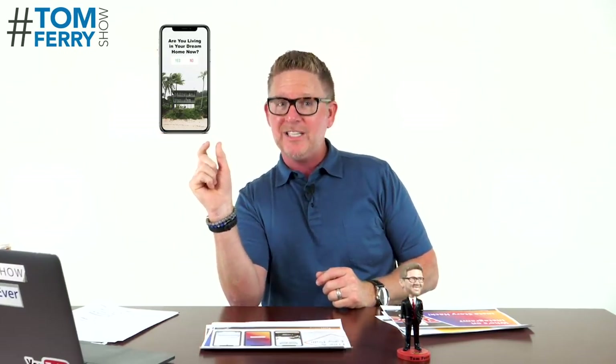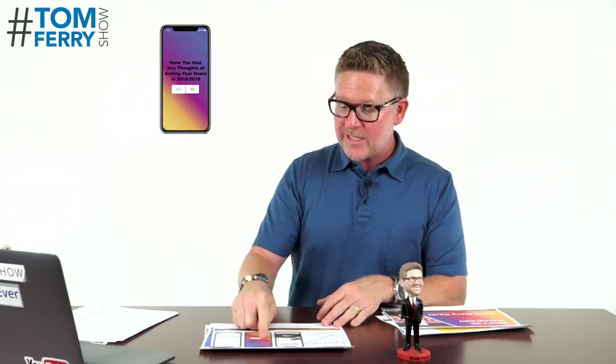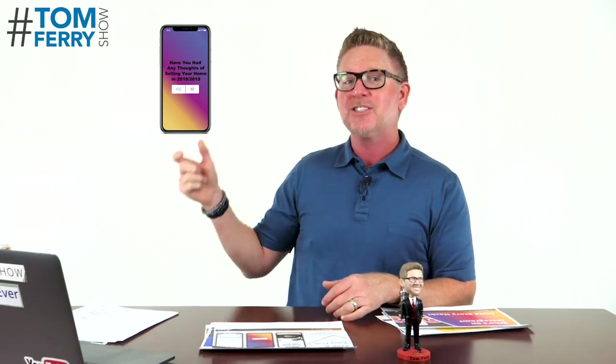Strategy number two went bananas at the summit. It's the Instagram hack I shared probably seven or eight months ago, where you're going to do on your Instagram story a couple of polls. The first one says: 'Are you living in your dream home now? Yes or no?' using the polling device on Instagram. The vast majority of people are going to say no. And then the next one shows up: 'Have you had any thoughts of selling in 2018 or 2019?' You're going to get a whole bunch of no's on the first one, and a few no's on the second one — and those are listing leads, my friends, for free on your Instagram.